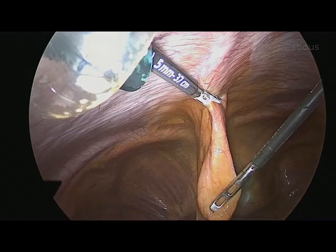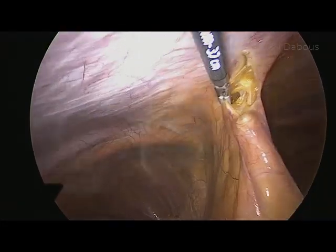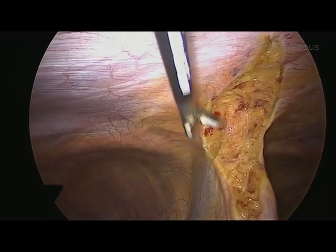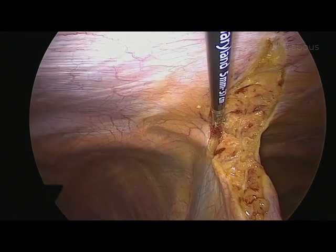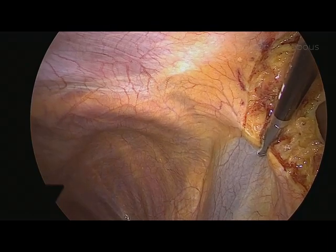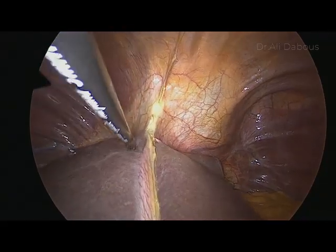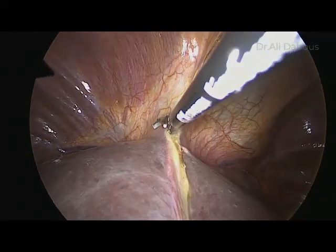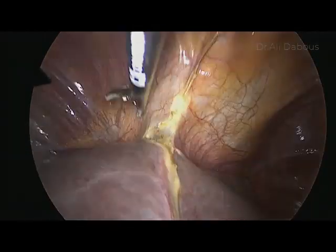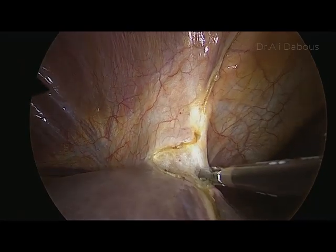We start by taking down the falciform ligament. Make sure you take the falciform from the lower edge of the abdominal wall so you don't have redundant tissue in front of your camera. Continue taking down the falciform down toward the IVC. Once you reach the area where the IVC is very close, the right and left triangular ligament leaves start to split, so you take each one separately. We are now taking the right leaf and the left leaf of the right triangular ligament.